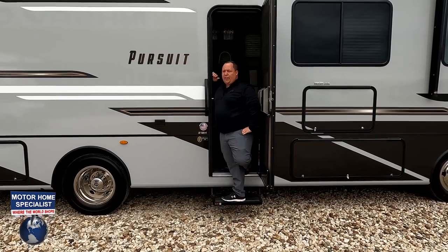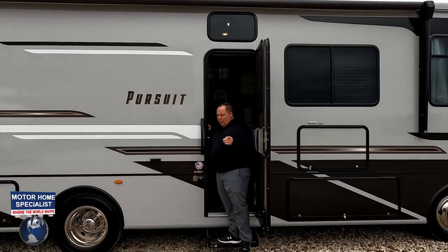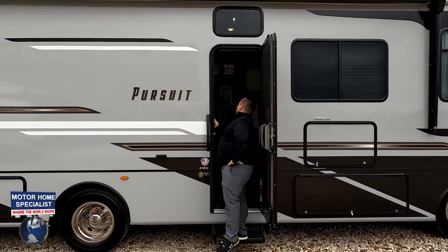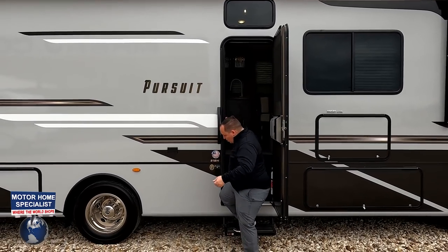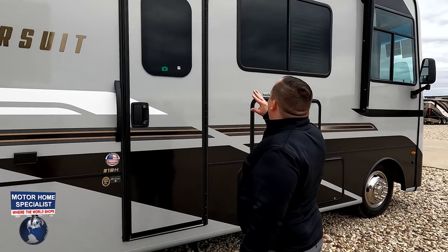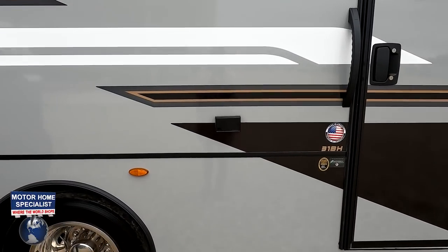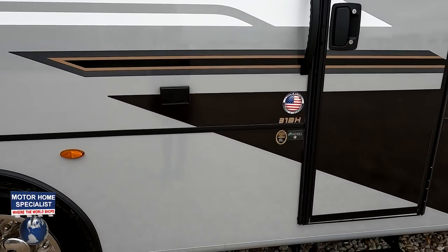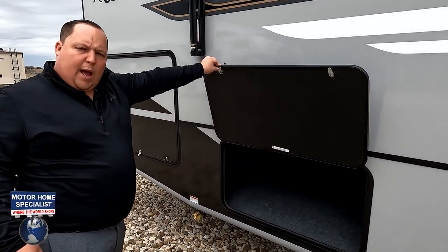We're not going to show the power awning with LED lights — one because it's very windy, and two I've been searching for the button for a few minutes and can't seem to find it. But here's what I do know: it is a huge power awning with LED lights. There are no slide-outs on this side so it runs the whole length. There's an electrical outlet right there, and Coachman does use Azdel. We also have storage underneath.